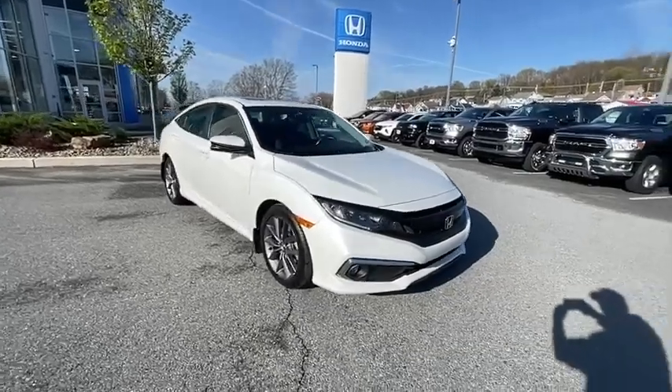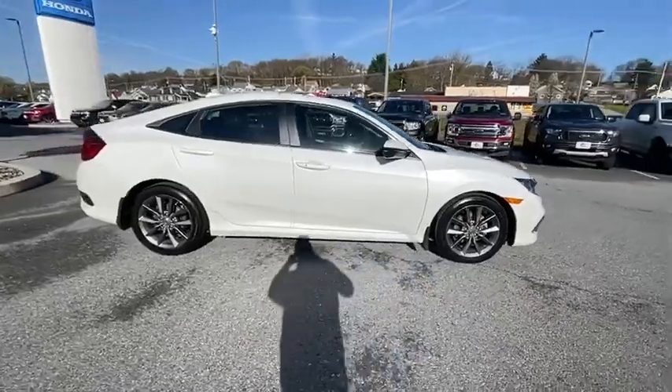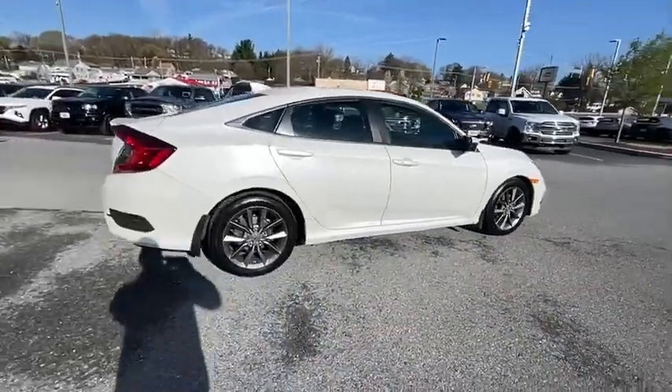We are pleased to show you a 2019 Honda Civic — practical, with awesome gas mileage and incredibly reliable.